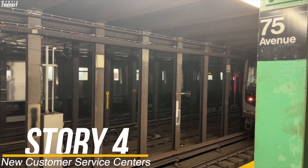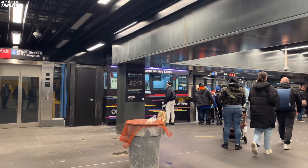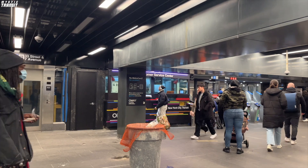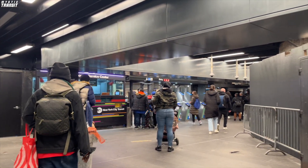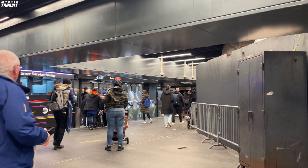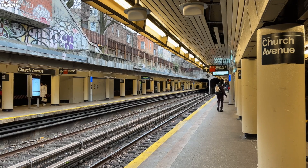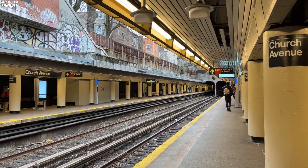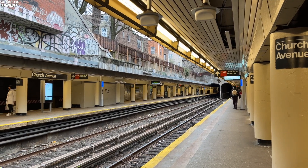Earlier in the year, the MTA opened multiple customer service centers in the system. These centers are staffed by station agents who now have a larger role as part of a historic agreement between the MTA and Transit Workers' Union late last year. At these customer service centers, station agents will assist customers with switching to Omni, applying for the reduced fare program, and wayfinding.